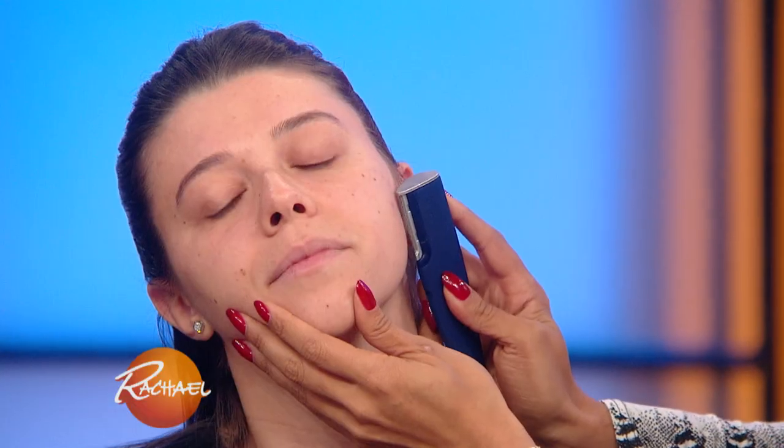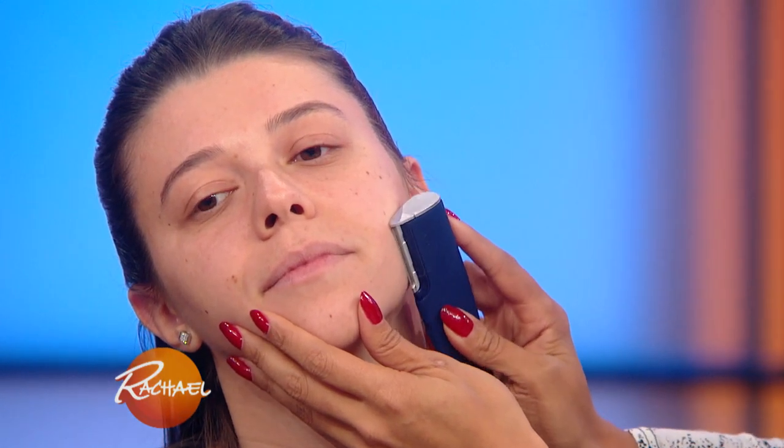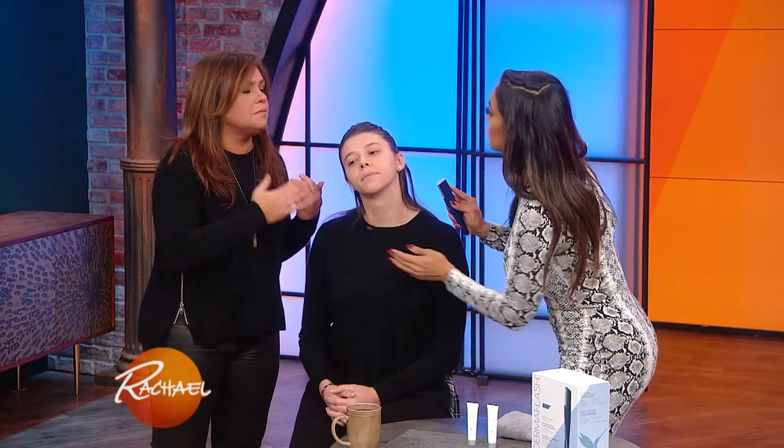The peach fuzz can actually interfere with your makeup and make it look very cakey. The dead skin means every time you use those expensive skincare products, if you're not exfoliating, they're not working — they're just sitting on that dead skin. So when you use the Dermaflash, you'll find that your products will work way better. Would you still recommend it just for exfoliation even without peach fuzz? Yes, just for exfoliation. And how often? I always say once a week. Every day is actually bad for your skin and can cause you to prematurely age.